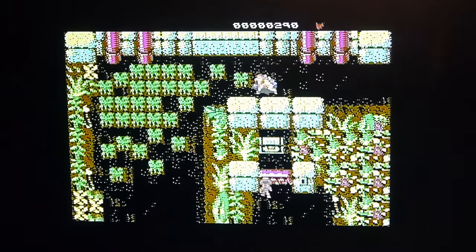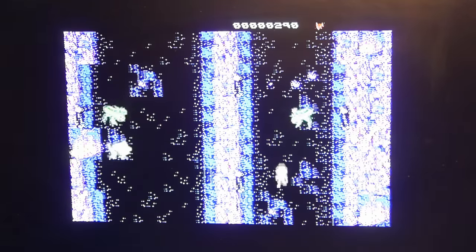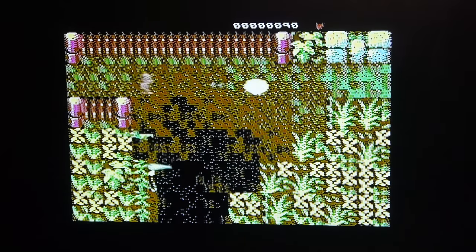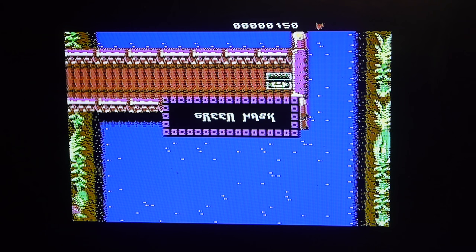Oh hello, what's in there? I need a key to get in there. There's a key - a yellow key. We need to find the yellow key. We've got a green mask.